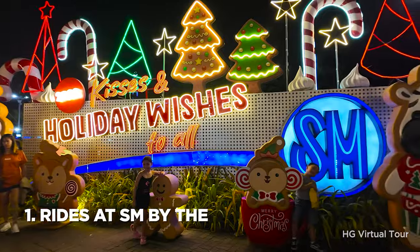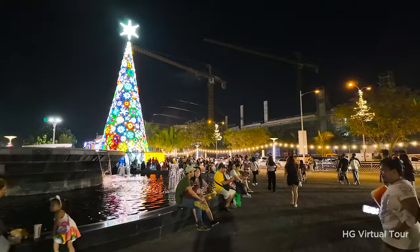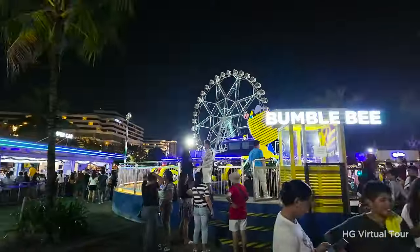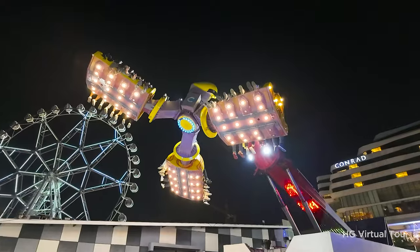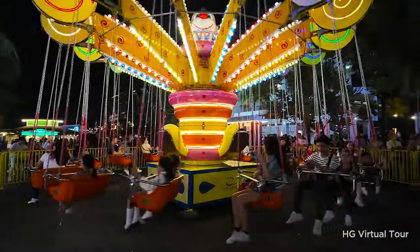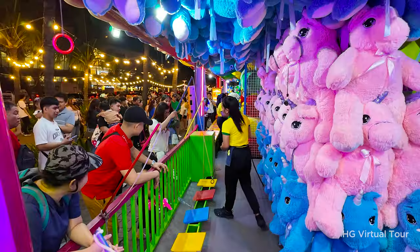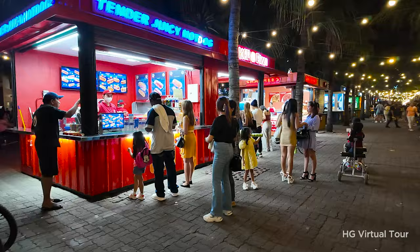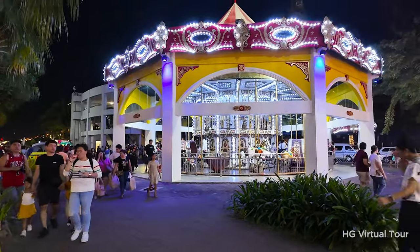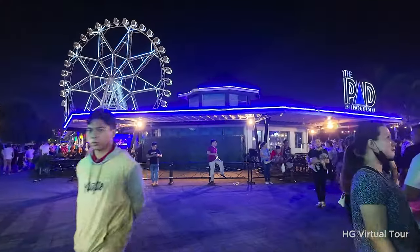Number one: enjoy the rides at SM by the Bay. Get ready for the most exhilarating amusement rides at SM by the Bay, located at the back of SM Mall of Asia. This park is not just a thrill-seekers' paradise but also a haven for families and couples seeking outdoor adventures. From heart-pounding rides to affordable food stalls, SM by the Bay offers a perfect blend of excitement and relaxation.